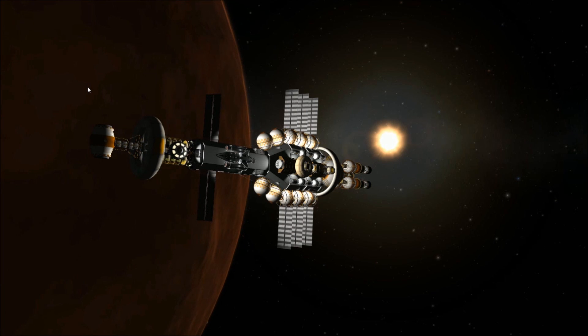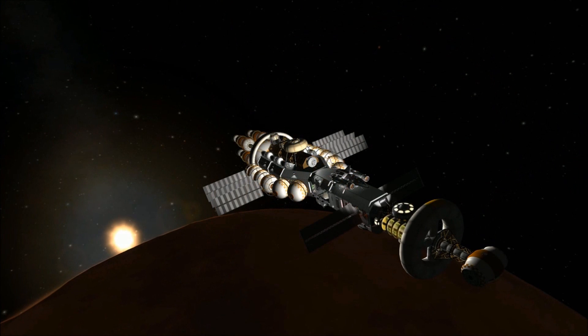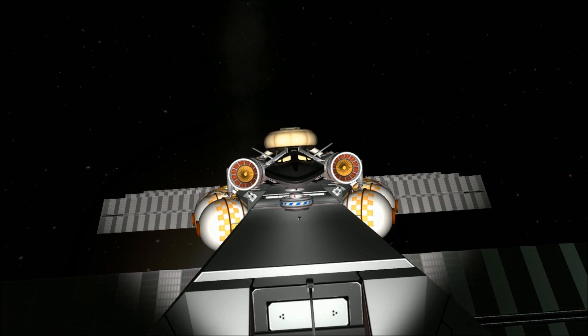Orbit around Duna has been established, and the crew begin to package and prepare the Duna Assembly Facility for launch. During this time, Kerbinauts Sam Fenn and Dilger Kerman climb aboard the Puddle Jumper to explore Ike.